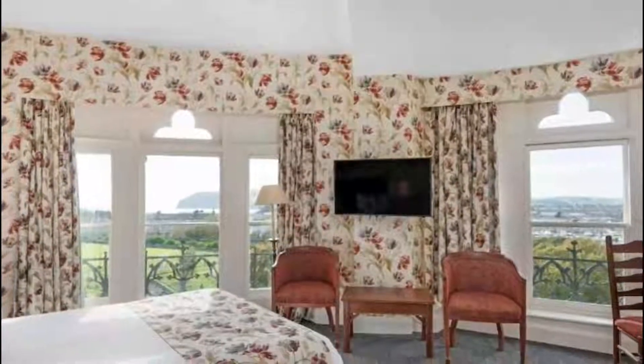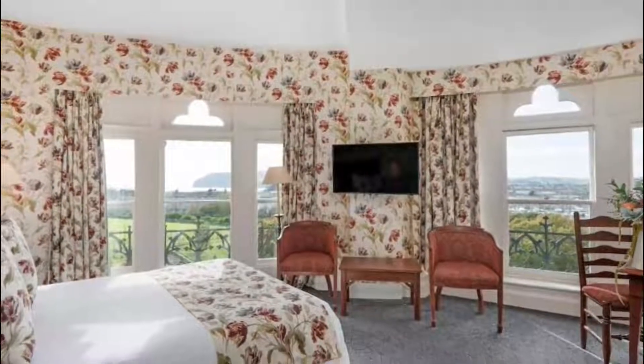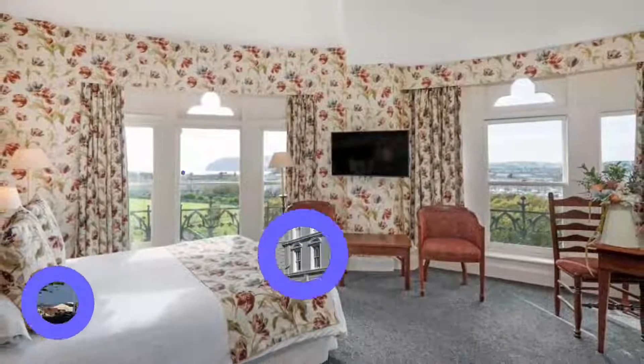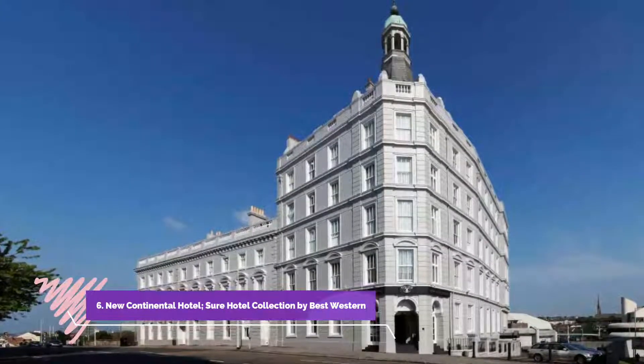Number five: Duke of Cornwall Hotel. In a grand 19th century Victorian building, the Duke of Cornwall Hotel features an award-winning restaurant with two AA rosettes and luxury bedrooms with free internet. Plymouth ferry terminal and harbor are half a kilometer away.